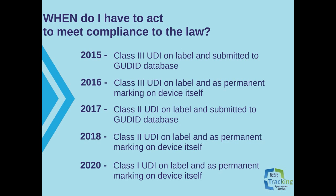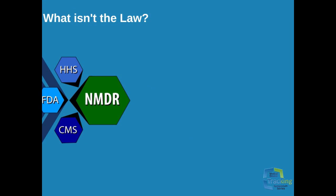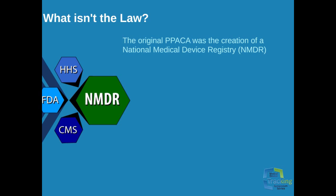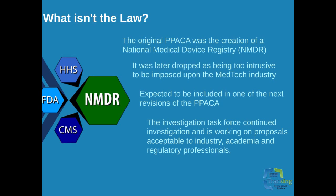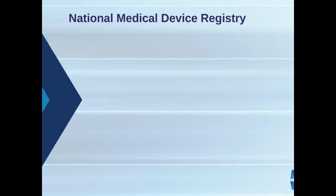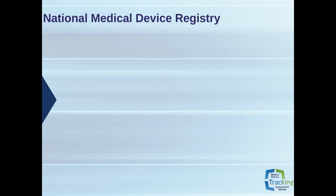We addressed what the law is, but the next question is what isn't the law. What was in the specification of the original Affordable Care Act was the creation of the National Medical Device Registry, also known as the NMDR, but that was later dropped during negotiations as being too intrusive at the time to be imposed upon the medtech industry — including biotech, pharma, and medical device industries — due to industry pressure related to adherence to the initial law. It was expected to be included in one of the next revisions of the Affordable Care Act. The task force for the continuing investigation already exists, and they are working on proposals acceptable to industry, academia, and regulatory professionals.